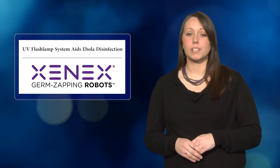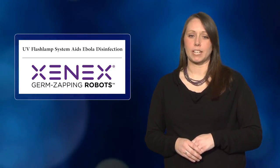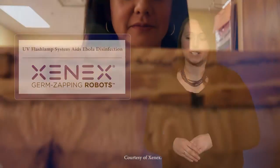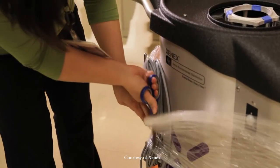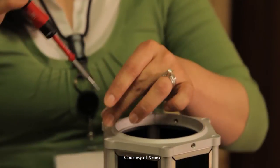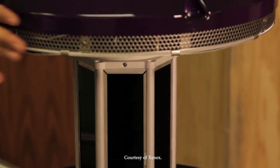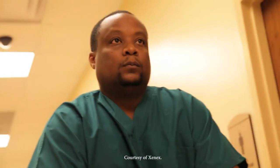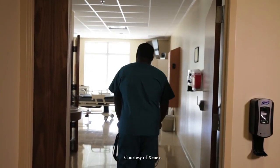The Ebola virus has claimed more than 6,000 lives in West Africa, but an ultraviolet disinfection system already in use in the U.S. could soon play an active role in preventing the disease's spread. Based on a UV flash lamp setup used in the past to combat airborne tuberculosis, Xenex's germ-zapping robot system was recently added to the disaster preparedness arsenal at Langley Air Force Base in Virginia, the destination for many military personnel returning from outbreak management operations overseas. Xenex founder Dr. Mark Stibich said several institutions have contacted his company in recent months, saying they'd like to have the system in preparation for potential exposure to patients with Ebola or a future superbug.